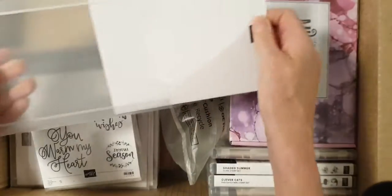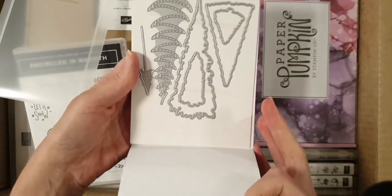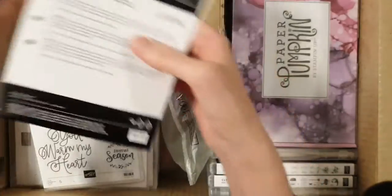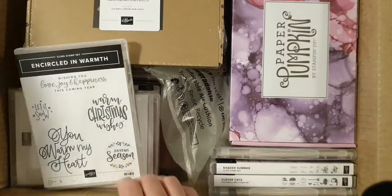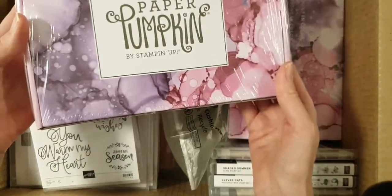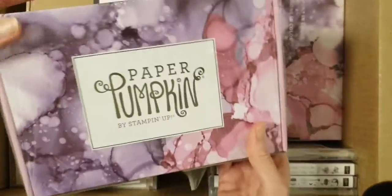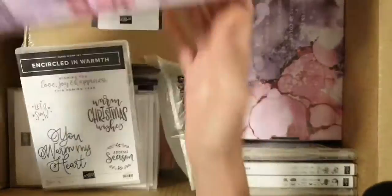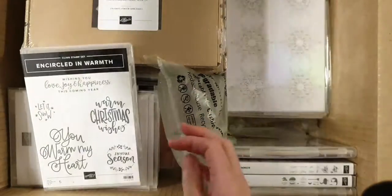Oh look, there's the paper pumpkin box! It's the whimsy and wonder one, so I'm doing a class on that one as well. My next class is using the matching set for this. So this is the paper pumpkin box — a couple of those. That's new, it just came out last week. Couldn't wait to get my hands on that. Got two of them.